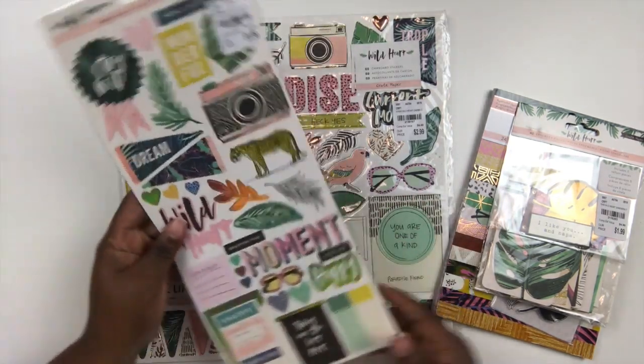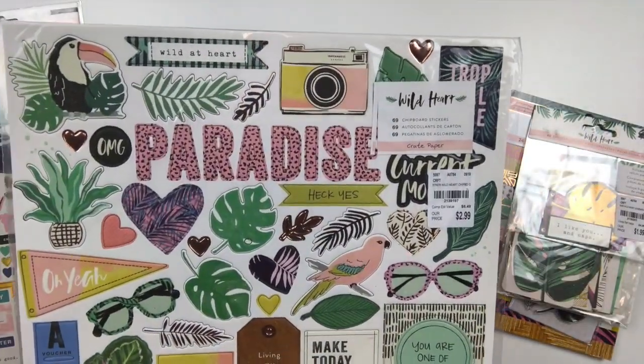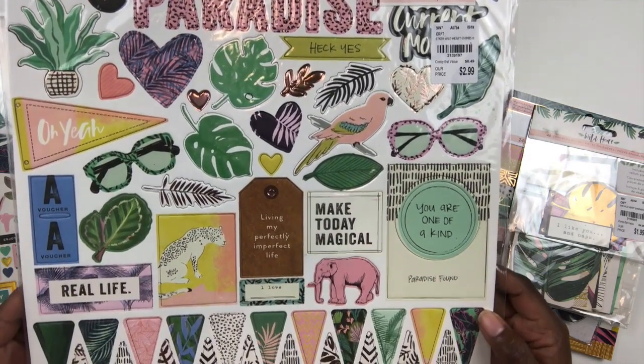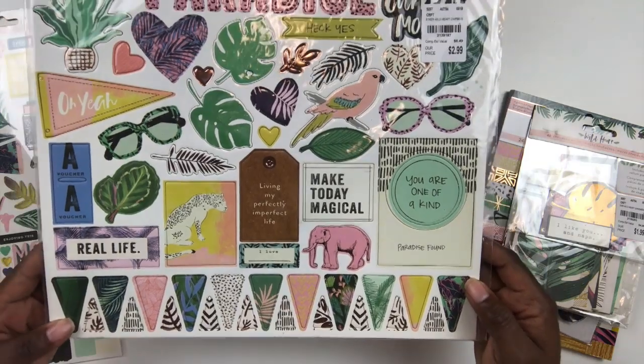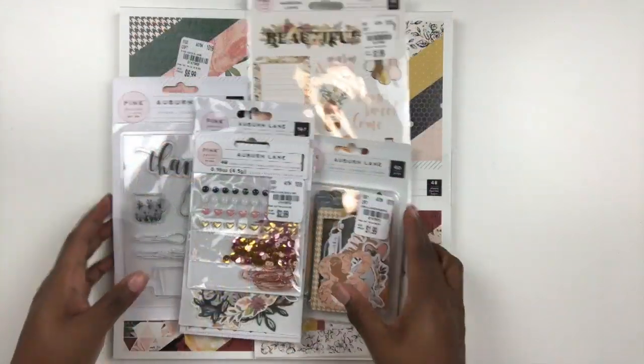On the back of the sticker set there are also some letters. Then a major score with this shopping excursion — I found a lot of these 12x12 chipboard sticker sheets. I love chipboard embellishments, they're my absolute favorite, so anytime I find these I grab them even if I already have it in my stash.